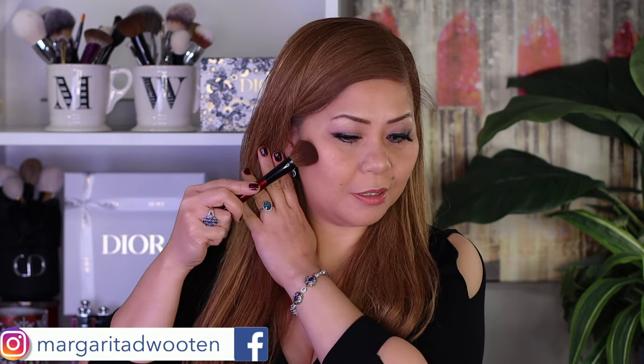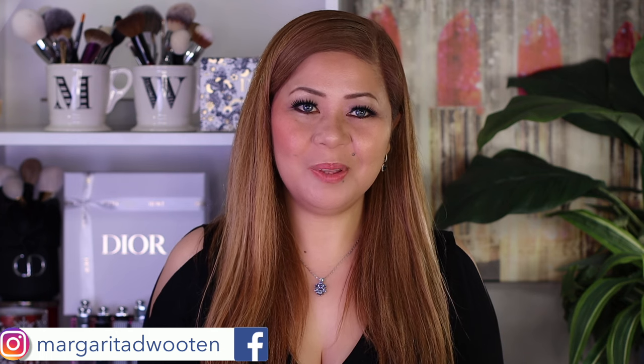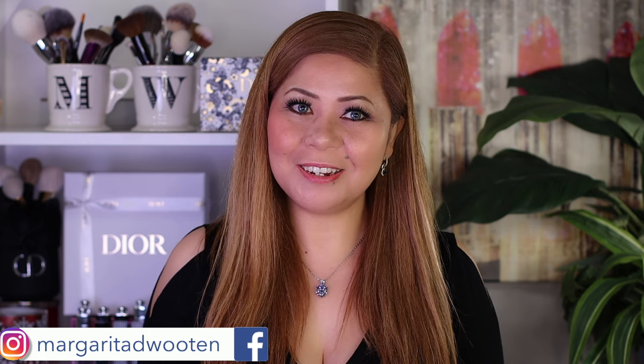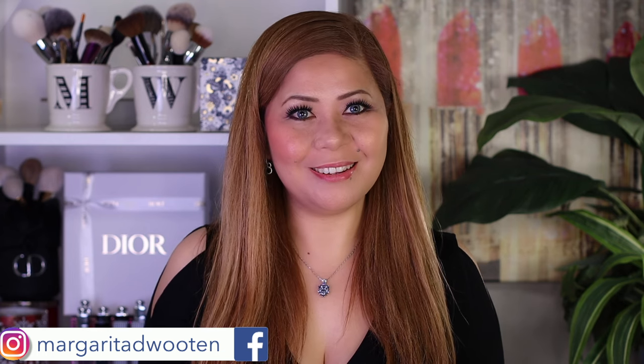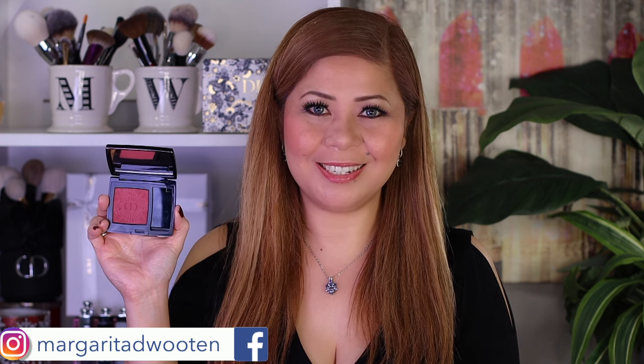I'll use my favorite Soniji cheek brush — I need to be light-handed with this one. Since I have a round face, I'll place my blush here. It's very pigmented. This is a very beautiful blush paired with this eyeshadow — it has enough sheen that I don't really need a highlighter. The blush is $47, 12-month shelf life, made in France.